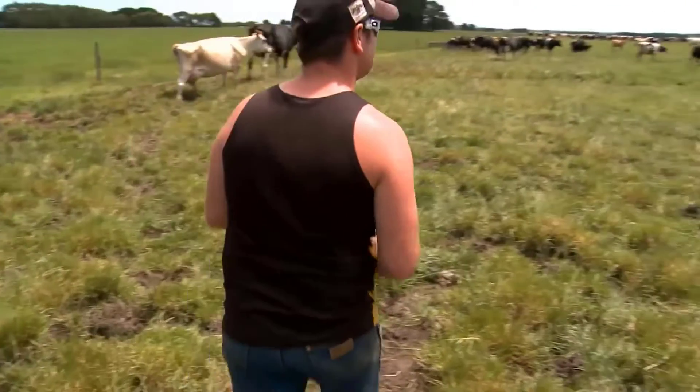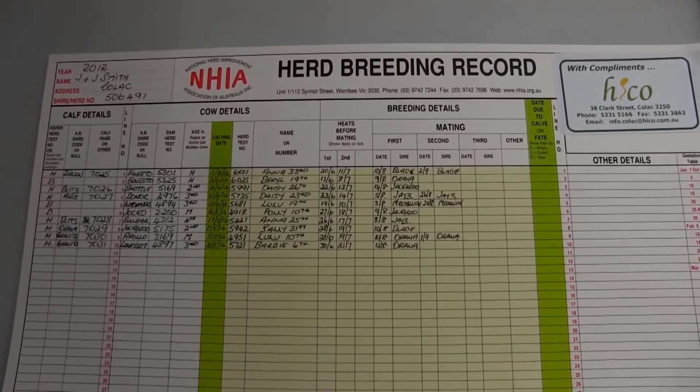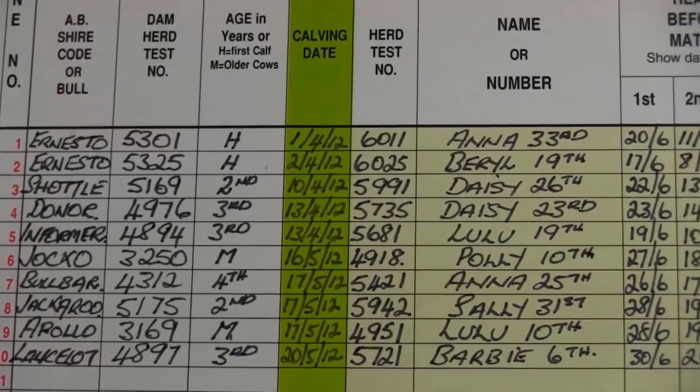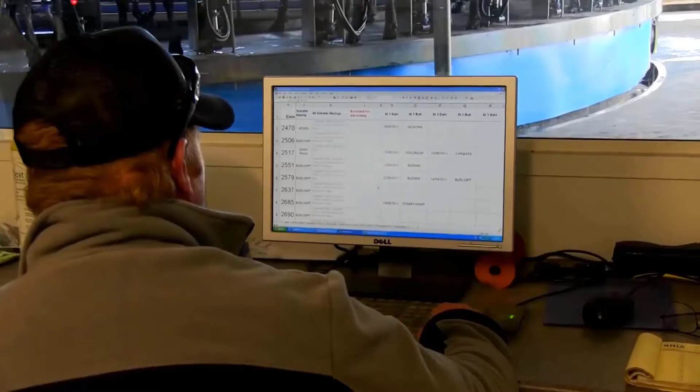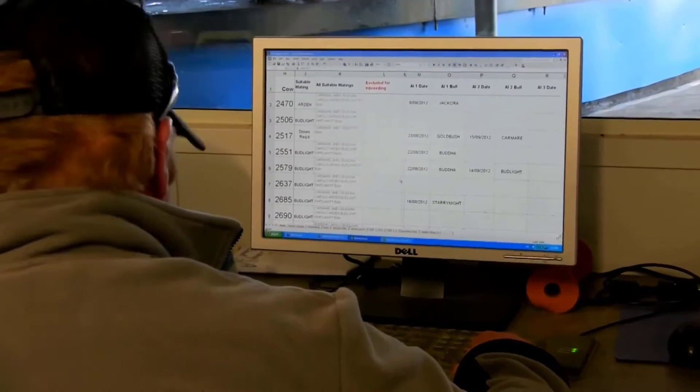It's important to keep good records for heat detection as well as records of which cows have been inseminated and which bulls used for the AI. This recording will help to identify which cows may require veterinary attention later.